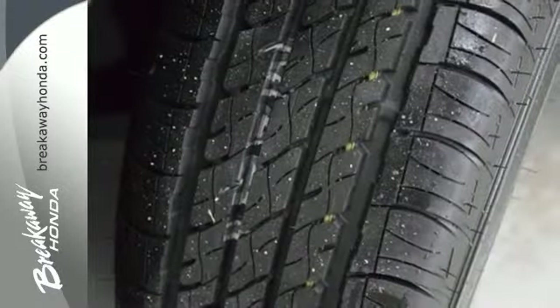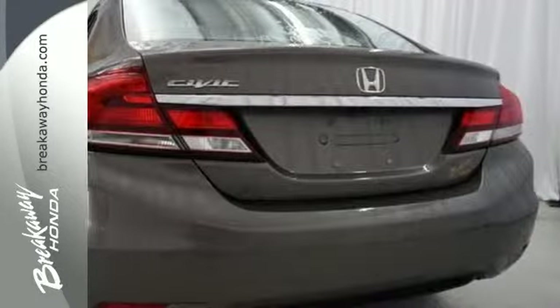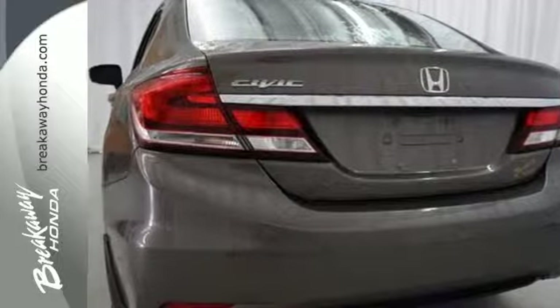Surround yourself in safety with the wide viewing angle of the side mirrors, brake assist, and stability and traction control. Cruise the country or zip around the city in this stylish Civic today.